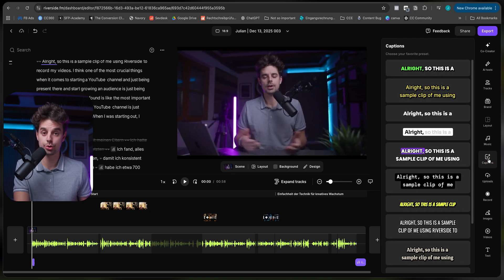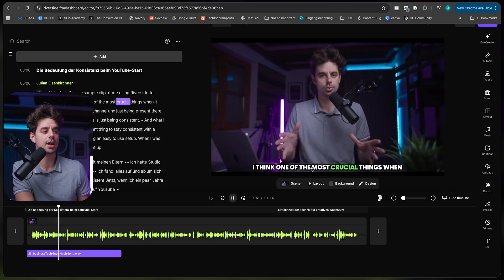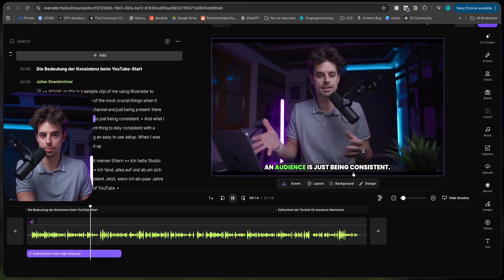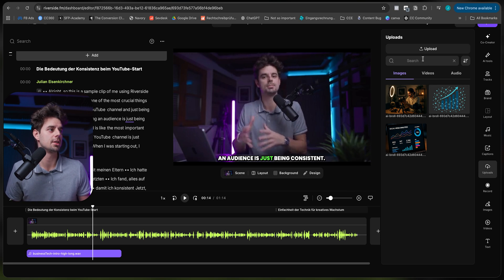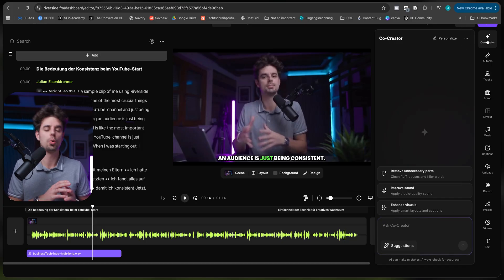Captions is something I really love, especially for short-form content and anything I share on social media. The preset I like to use I call the 'Hormozi preset' — and you can see the animated captions with the word I'm saying highlighted in green. It just works super fast and super simple. Under Uploads, you can bring in your own images, videos, or music, and you can also add another recording, images, videos, or text elements.